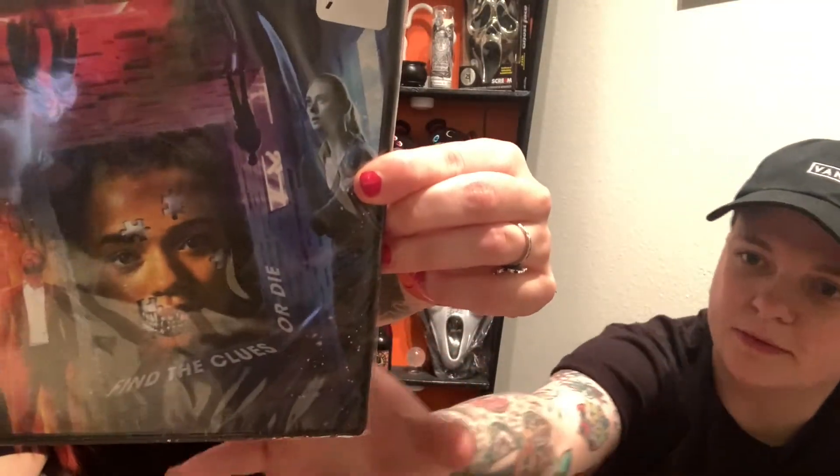We got Escape Room — I've never seen it. Escape Room was actually $9.88. Neither of us had even heard of it, but the girl on the cover also acted in True Blood, and I really like True Blood, so we bought it because of that. If you've seen Escape Room, comment below if you like it.